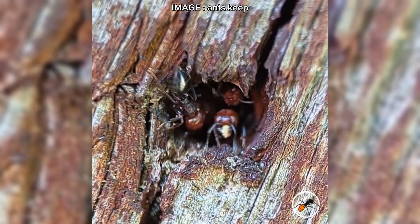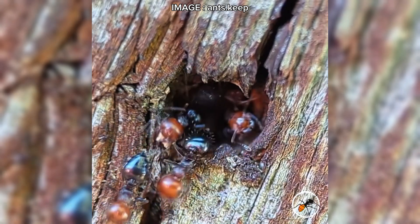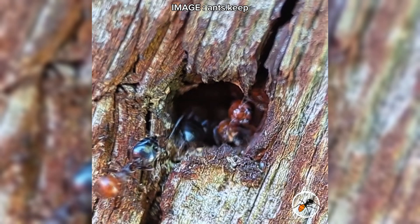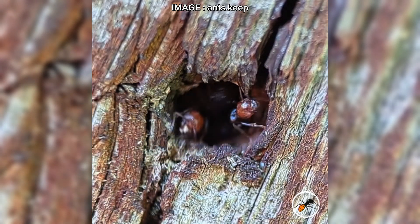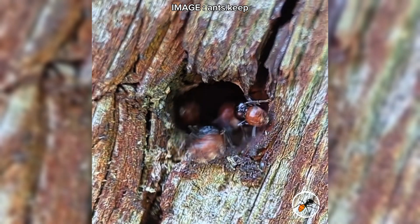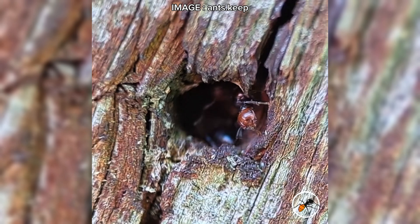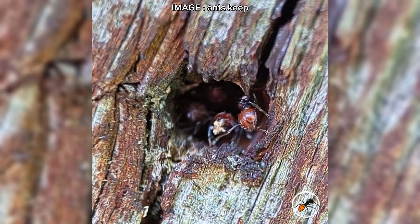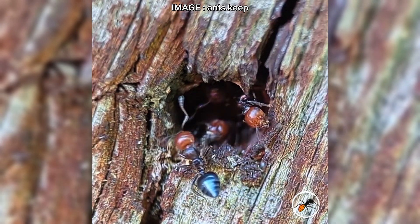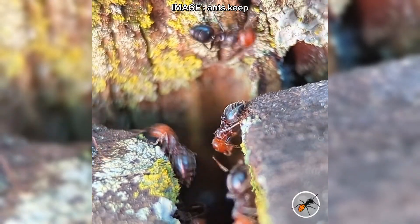In short, Crematogaster scutellaris is a fantastic species for dedicated keepers — easy to feed, highly active, and amazing to observe. But they come with two challenges: their rapid population growth and their tendency to escape. If you're willing to monitor their space and maintain their setup carefully, you'll love keeping this species. Have you ever kept Crematogaster scutellaris, or are you thinking about it? Share your experiences in the comments, don't forget to like the video, subscribe, and turn on notifications to stay updated on the incredible world of ants. See you soon, Mermeko team!